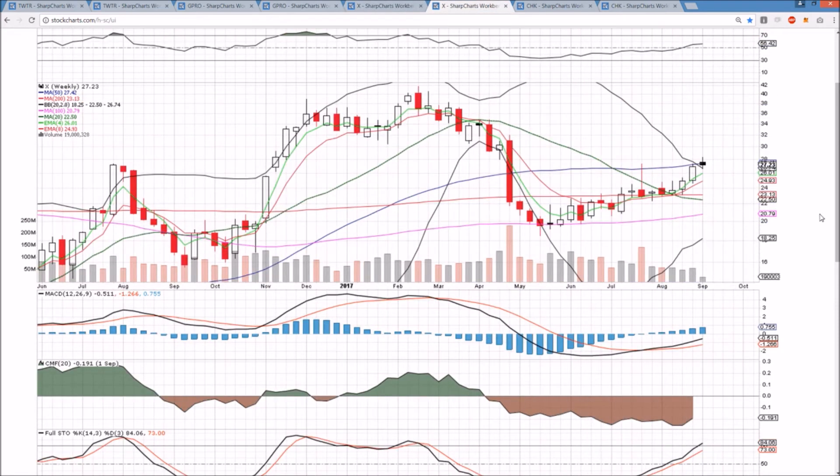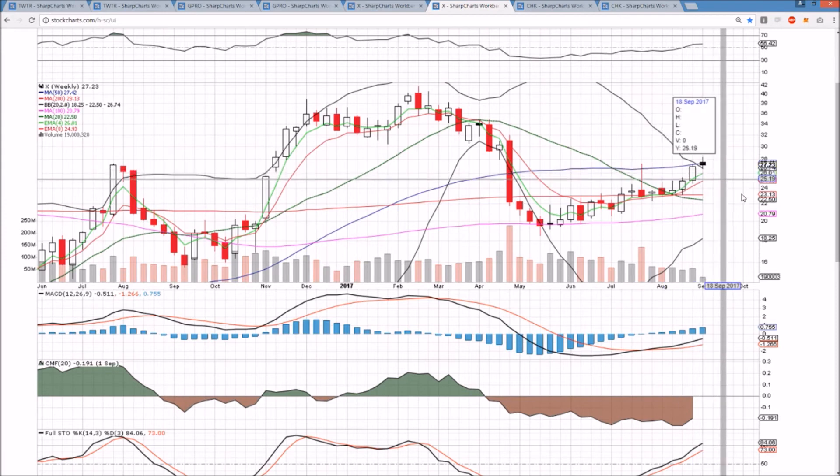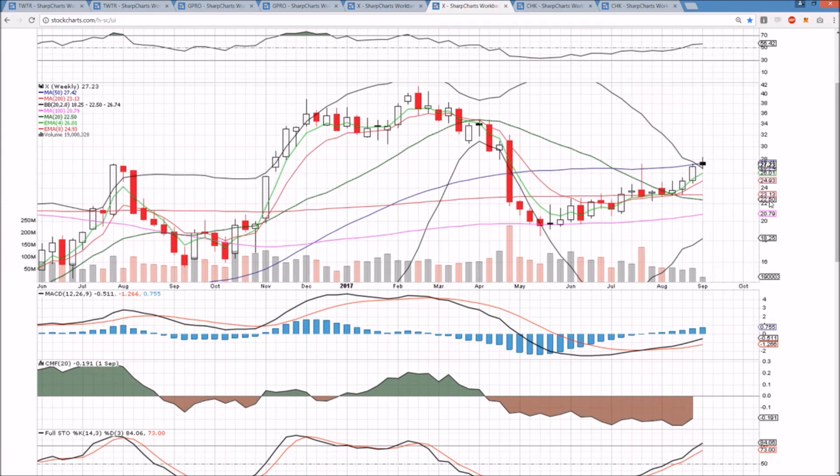On the weekly time frame, the 50-week resistance rejected the last two attempts, and here we are struggling again. 2742 is that level. We have to close above that by the end of this week, and that would put us above the upper Bollinger Band and key 50-week resistance. So that's the ideal scenario for these Bulls.